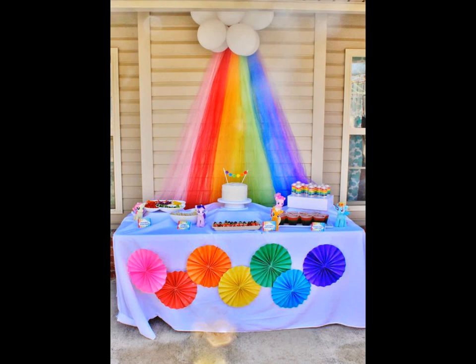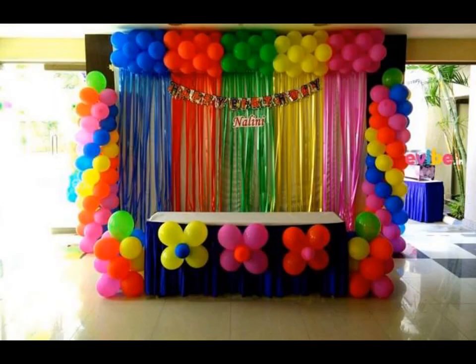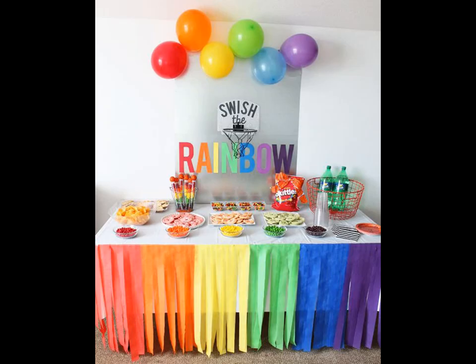There is so much that you can do with this theme. We can play around with balloons, streamers, pom poms, and rosettes. And guess what? All easy to make in the comfort of your own home.